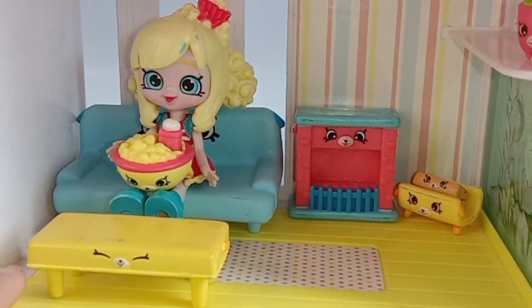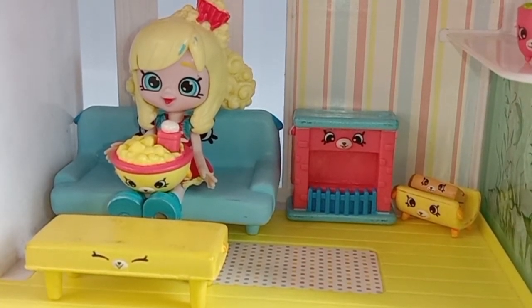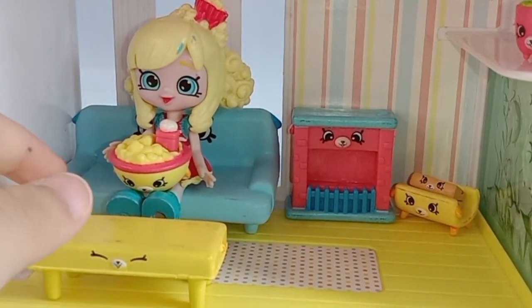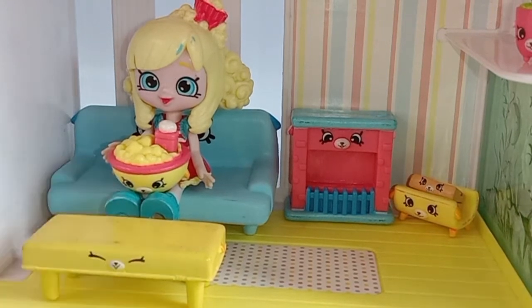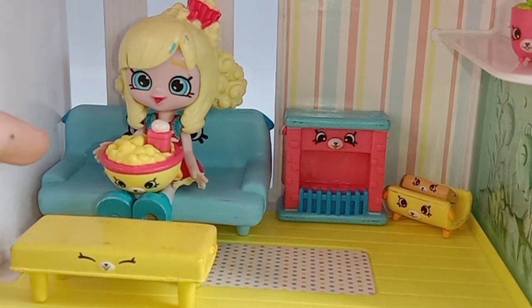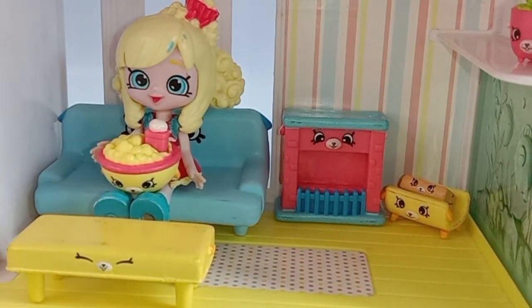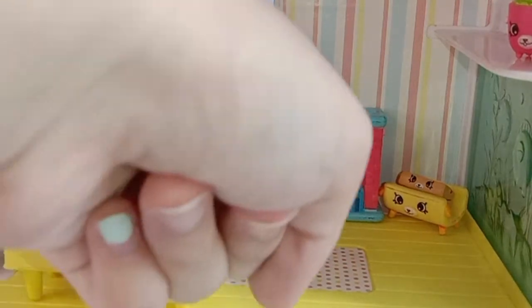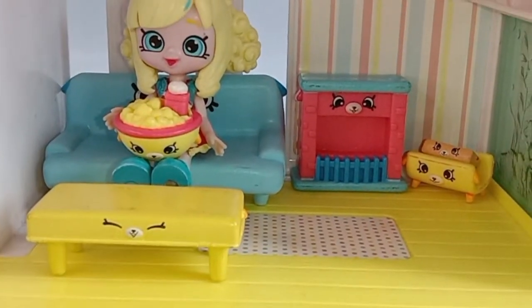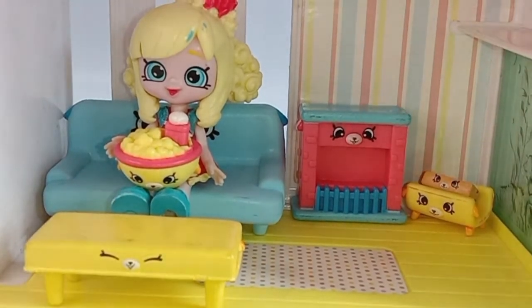And we have here the puppy parlor with the little shoppy which is puppet. And we have here the table, the couch, the popcorn and the salt, the fireplace, logs of wood, and the little cactus. That's it!